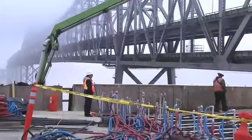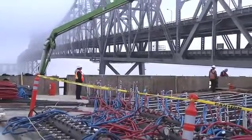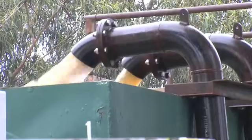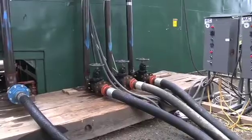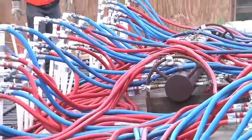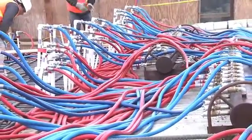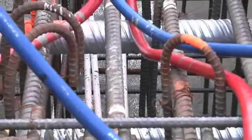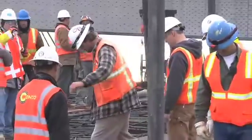In a concrete pour this large, temperature control is very important. For our pour, we designed a recirculating water cooling system where the temperature for the supply and the return is constantly monitored to make sure that it stays within specifications. The water begins going through blue hoses on the supply side, then goes through pipes inside the pour, and returns warmed through red hoses, before being recirculated back through the concrete.